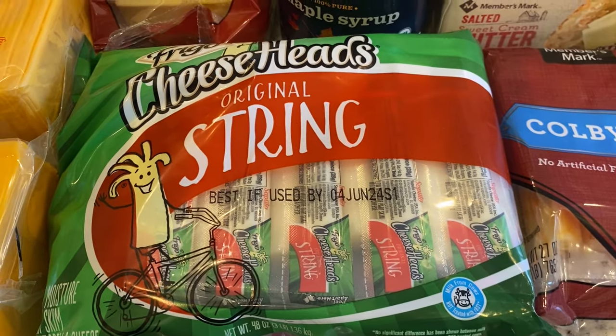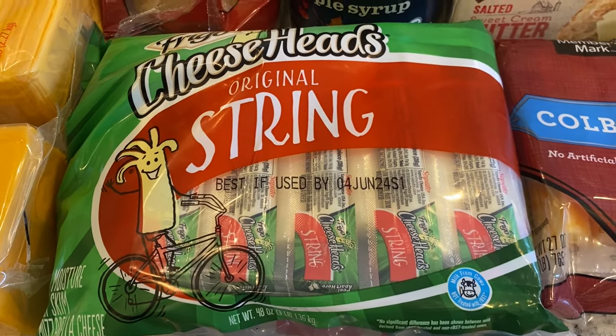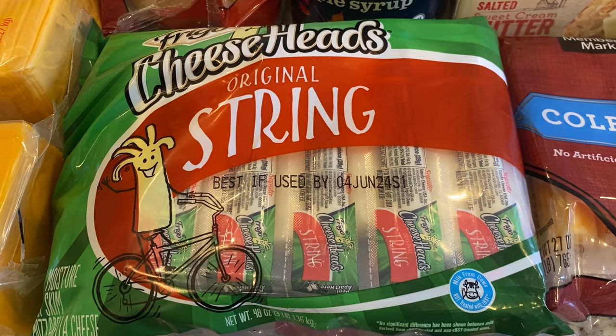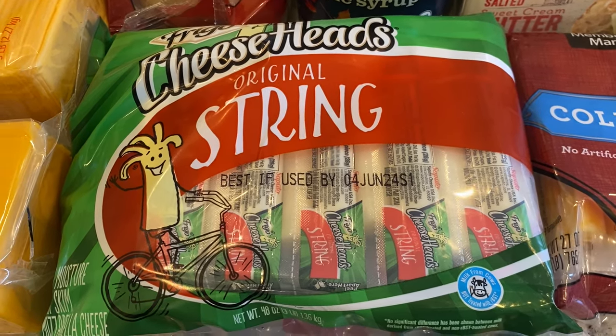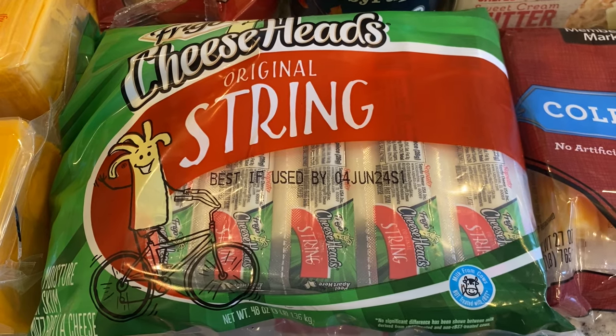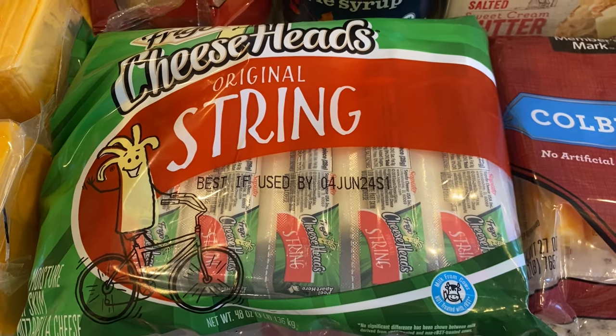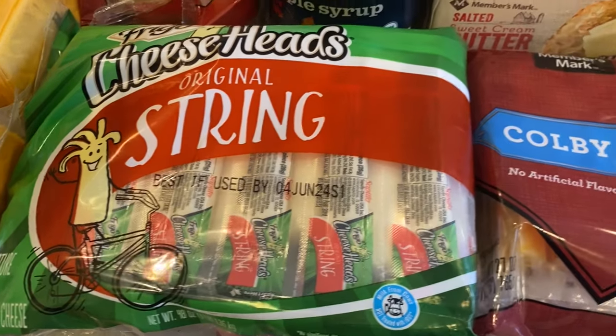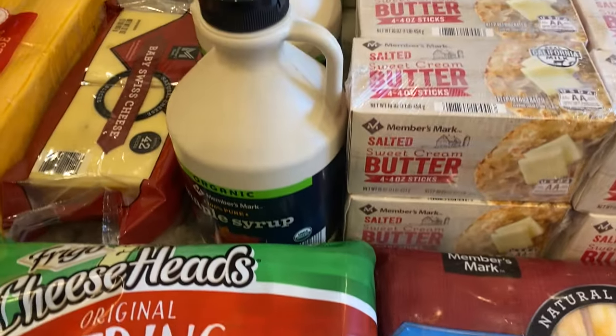These are my daughter's favorite cheese sticks and these are my son's favorite cheese sticks. I bought a different brand of mozzarella string cheese last month and my son Charlie was not happy — he didn't like them at all and we've kind of been using them as dog treats. So I picked up the ones that he likes this time.